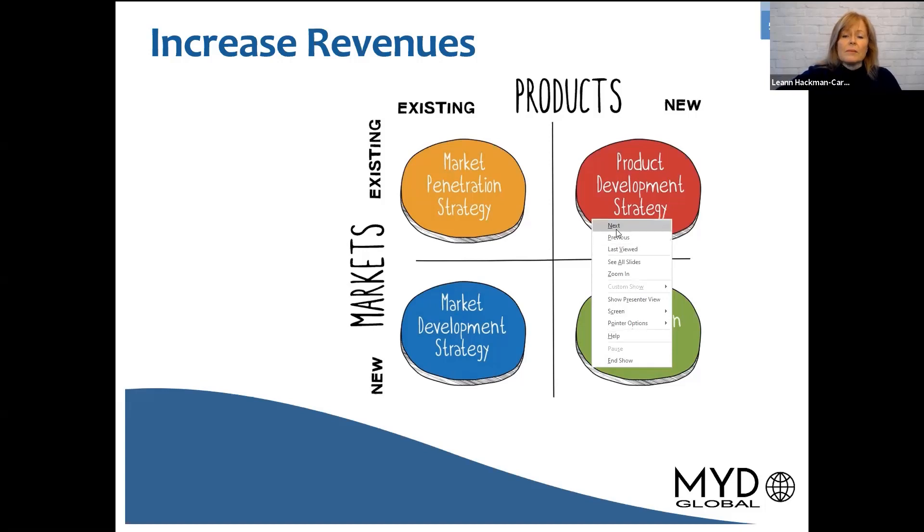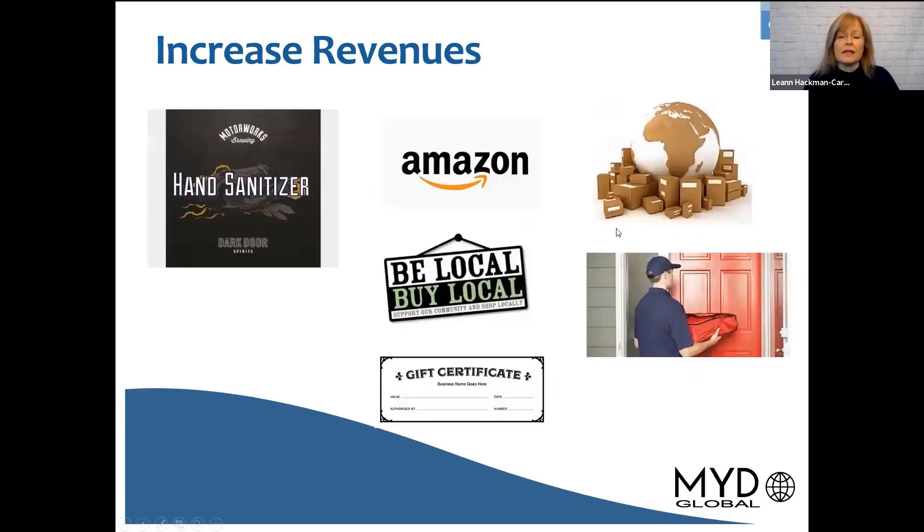We've really seen a lot of businesses lately, during the COVID crisis, looking at unique ways to help them increase their revenues. For example, some craft breweries are looking at developing or producing hand sanitizer. They have the production facilities — they just need to change the product that they're actually developing.